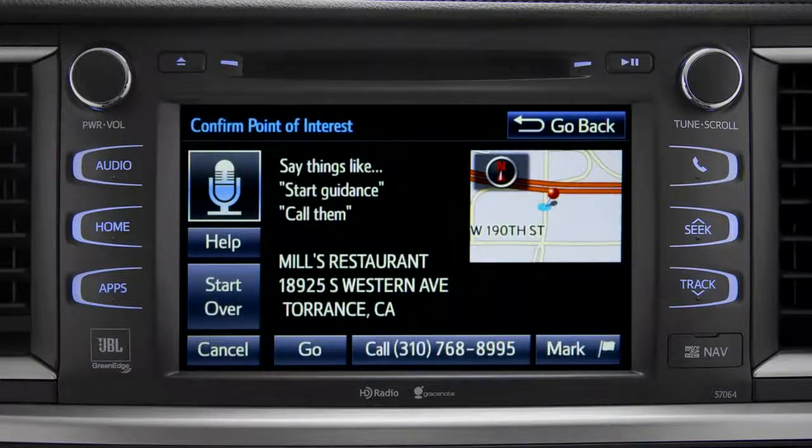To navigate to this point of interest, say go there, or you can say call them, or mark location. Go there.